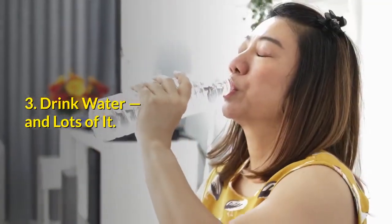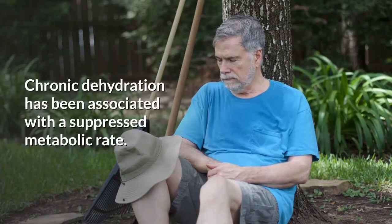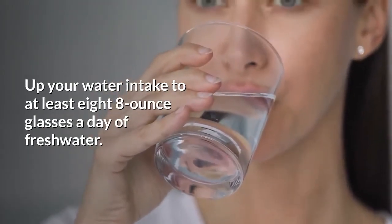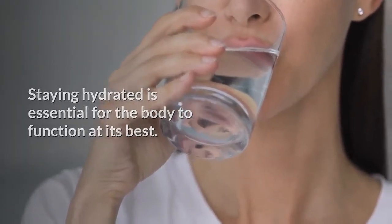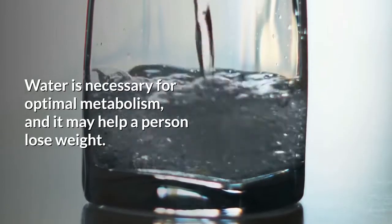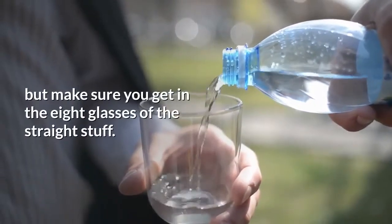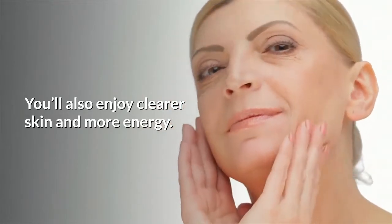3. Drink water, and lots of it. Chronic dehydration has been associated with a suppressed metabolic rate. Up your water intake to at least 8 eight-ounce glasses a day of fresh water. Staying hydrated is essential for the body to function at its best. Water is necessary for optimal metabolism, and it may help a person lose weight. The water you consume in coffee or tea counts too, but make sure you get in the 8 glasses of the straight stuff. You'll also enjoy clearer skin and more energy.